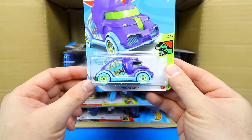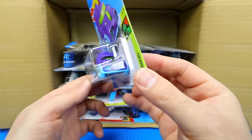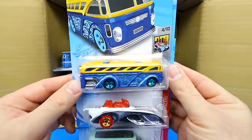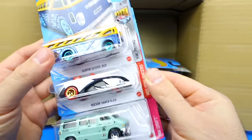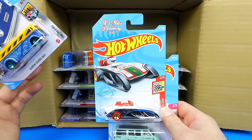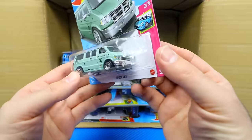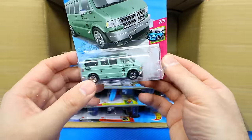We've got the Tricera Truck — cool and very nice — the Surf and School Bus, the Rockin' Santa Sled in a new color with the Christmas Delivery edition markings, and the Dodge Van. All good looking cars.